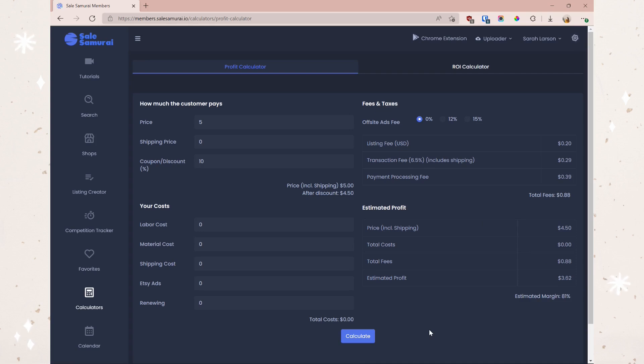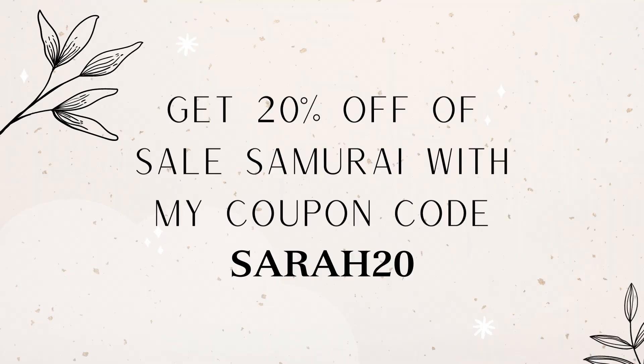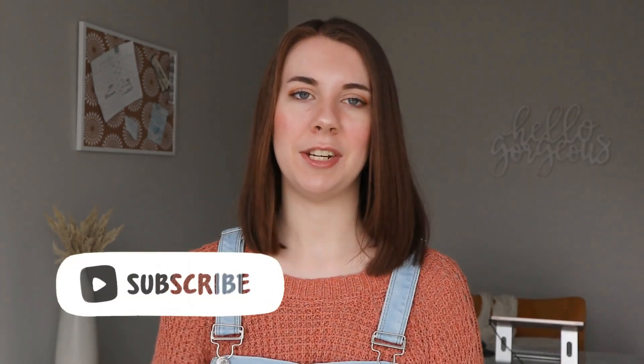I could go on and on about all the amazing tools in Sale Samurai, but you should just go check it out for yourself. Start the three-day free trial to see if it's right for you — I think it will be. Remember, you can get 20% off with my coupon code sarah20. If you liked this video, please give it a thumbs up and subscribe to my channel for more content like this. I hope you have a fabulous rest of your day — bye!